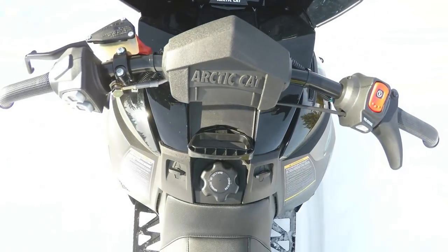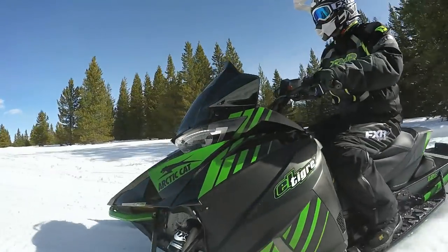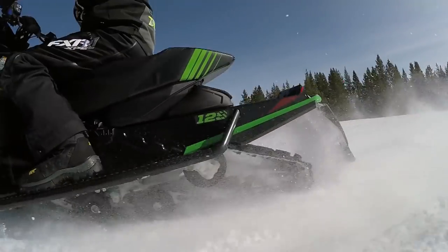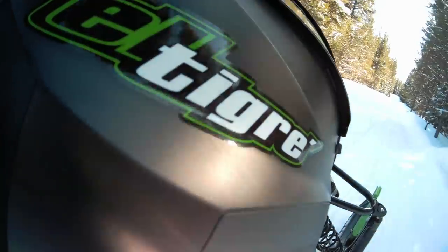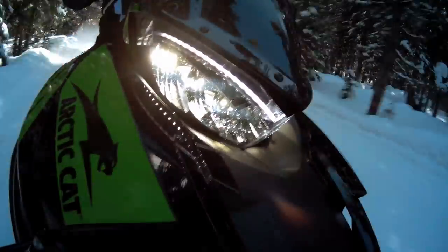Now for the bad part: the El Tigre is a spring special order package only, so don't expect to sashay down to your local Cat dealer to bring one of these home on a whim. Which is fine with me, because if Arctic Cat blasted Tigres out of the factory like Chiclets, well, that would ruin the name as well. Thankfully, Cat has been faithful to the lineage of the El Tigre with all the moves they've been making with this model's accessories and graphics.